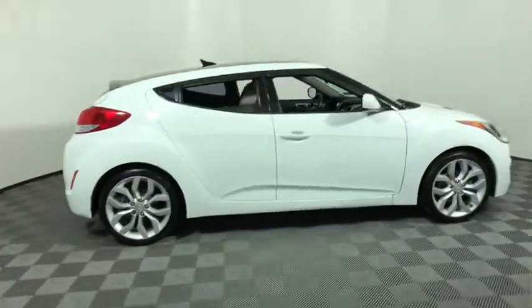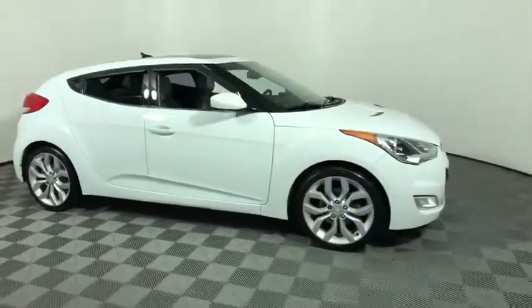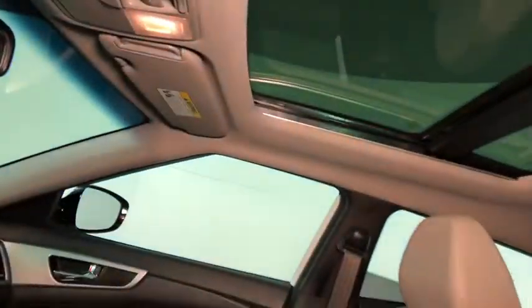We are pleased to show you the 2013 Hyundai Veloster. The Veloster's innovative body style and unique design make it unlike any other small car out there. Pair that with fuel efficiency that pushes the 40 mpg barrier and you've got one sweet ride.